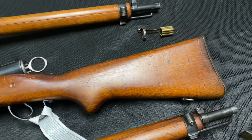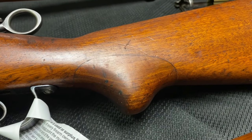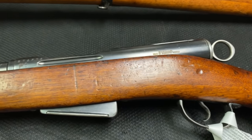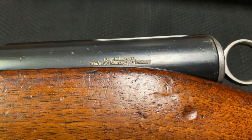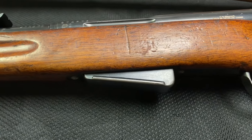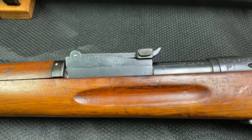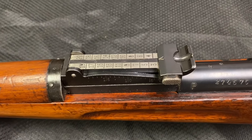Moving on to the 1896/11 — you can see this one has a professional wood repair where it was modified from a straight stock to have a semi-pistol grip. It's also a good time to point out our new import mark made with a laser engraver, which is much smaller and crisper than the old pin stamp. The 96/11s and 1911s use a shorter, slimmer magazine compared to the 1889. The rear sight on these is much more similar to a flat Mauser-style tangent sight.